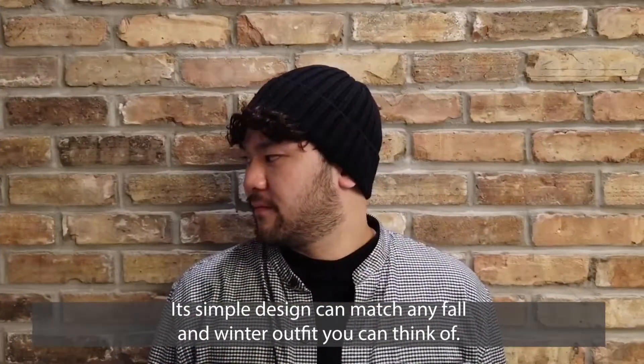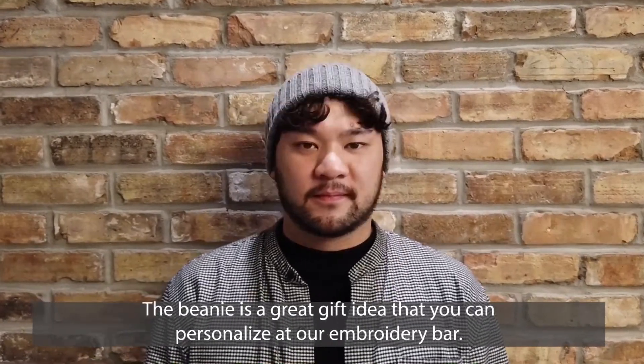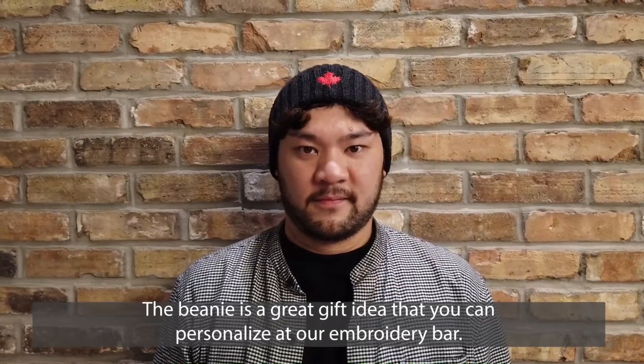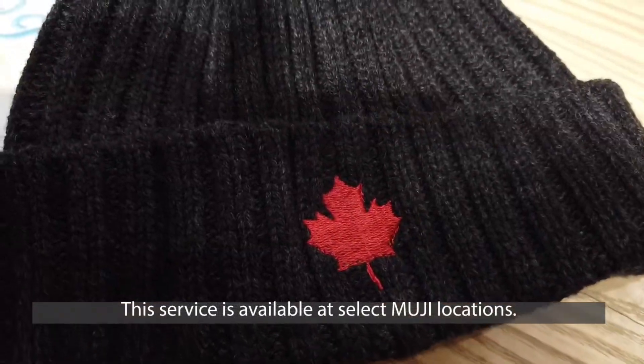Its simple design can match any fall and winter outfit you can think of. The beanie is a great gift idea that you can personalize at an embroidery bar. This service is available at select Mooji locations.